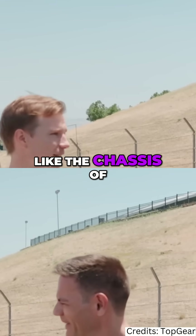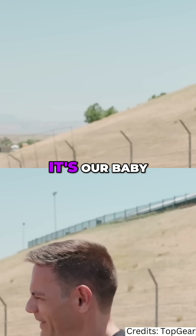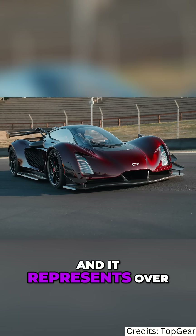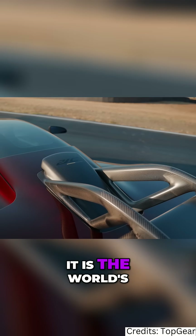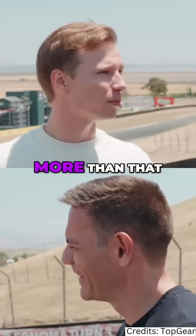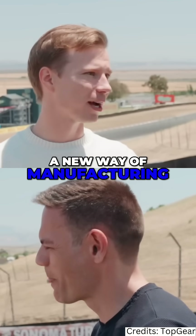So this car sitting here, for us it's our baby. It's our development that took 10 years of blood, sweat, and tears, and it represents over 750 patents that we've earned in that development process. It is the world's fastest hypercar around a circuit, but it represents much more than that — it represents a tipping point to a new way of engineering, a new way of manufacturing.